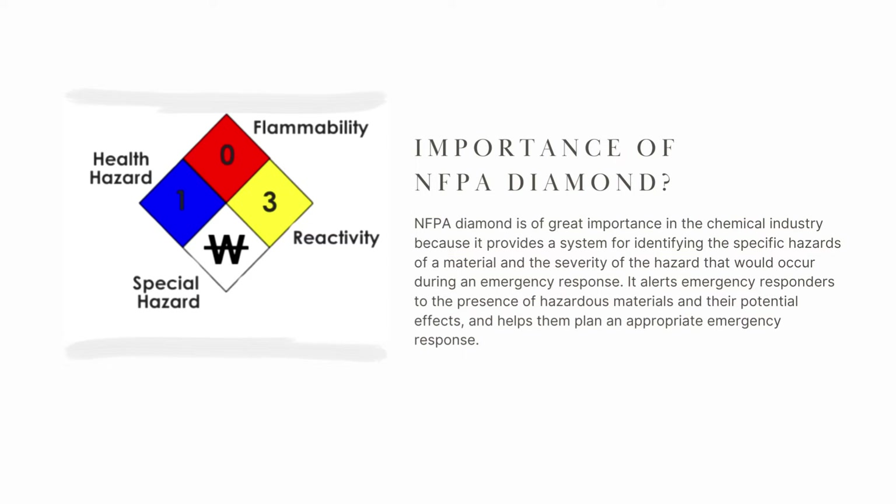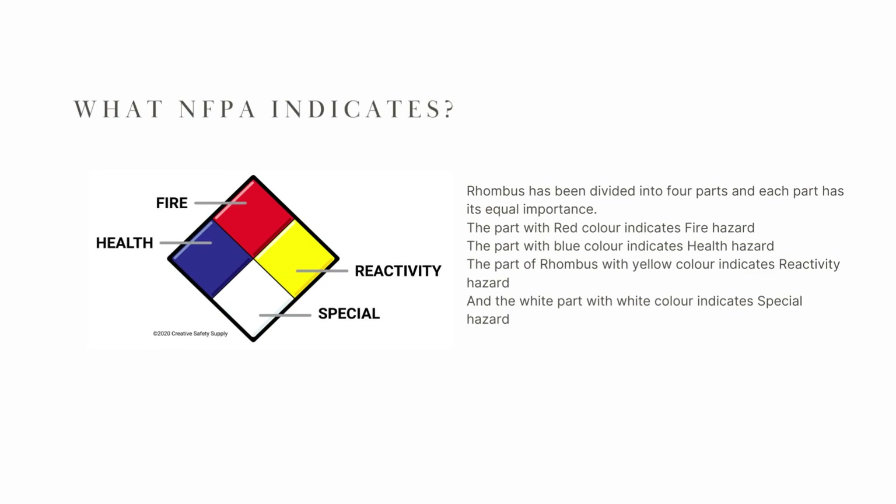The NFPA diamond is of great importance in the chemical industry because it provides a system for identifying the specific hazard of a material and the severity of hazard that would occur during an emergency response. It also alerts emergency responders to the presence of hazardous materials and their potential effects, and helps them plan an appropriate emergency response.